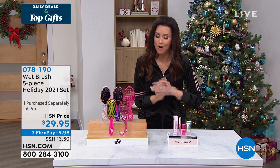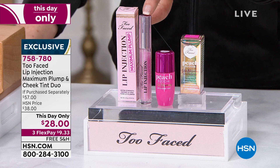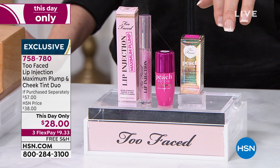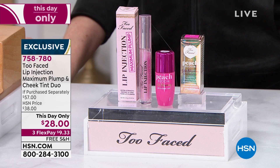Too Faced is nationally known for their incredible makeup — they just make you feel and look your very best. This is the number one best-selling lip plumper anywhere, and this is their maximum plump. Today and today only, it's not individually $32 plus the cheek tint at $25 — it's $28 total. For $4 less, we're going to give you that cheek tint. You'll have a choice of color: a raspberry called strawberry glow, and a bright candy pink shade. Our expert from Too Faced will be with us, don't wait on that.